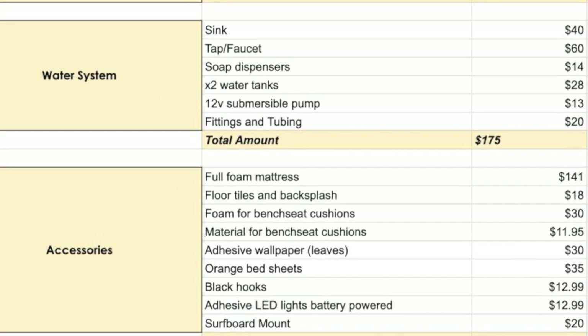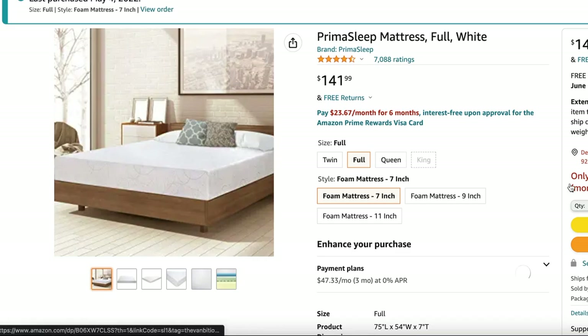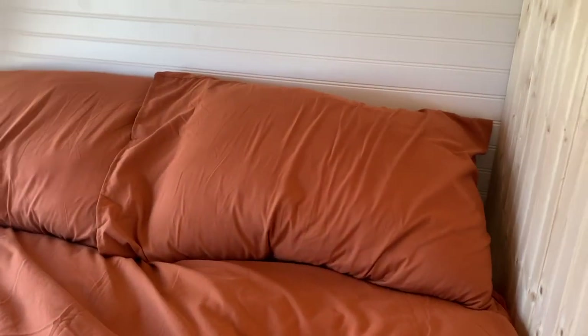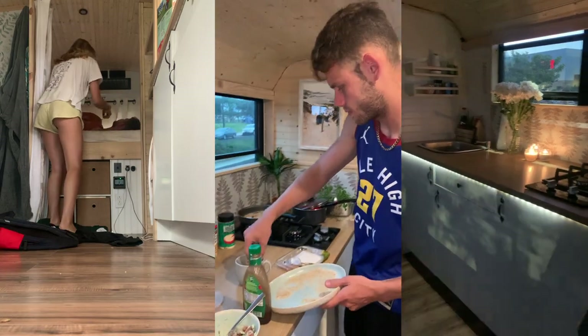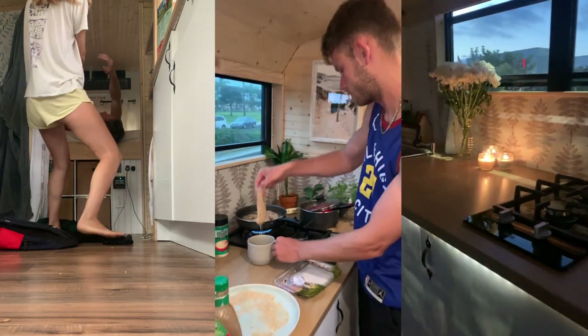Our second-to-last category is decorations and accessories, which came to only $312. This includes our full foam mattress from Amazon, bedding, photo frames, and hanging plants, which we absolutely love. For just $300, you can transform a bare-bones van into something that genuinely feels like a home — comfortable and aesthetic. We think that's really not a lot to spend for that result.